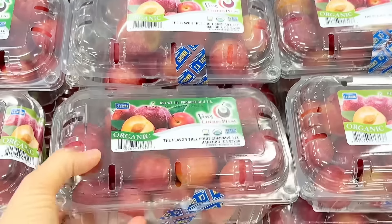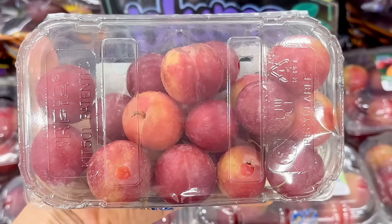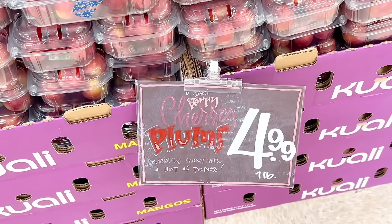We know that plums and cherries are back, but this week we have a hybrid of organic cherry plums. They are larger than a cherry but much smaller than the size of a plum. You get one pound for $4.99.